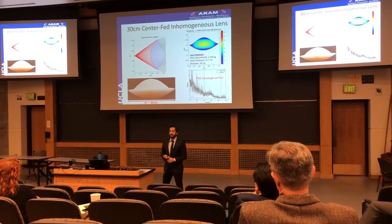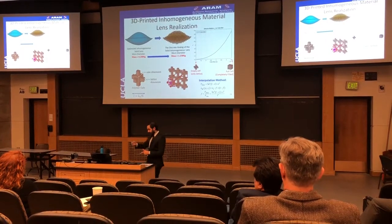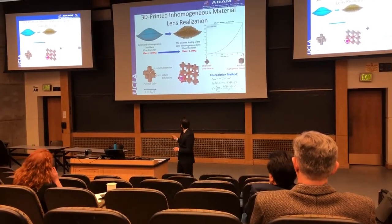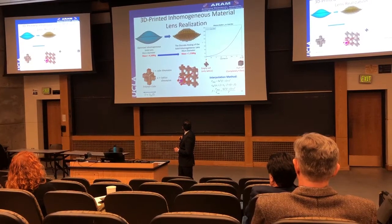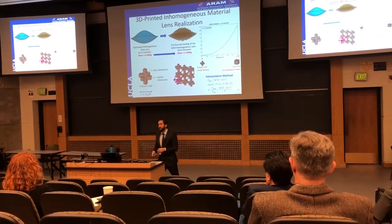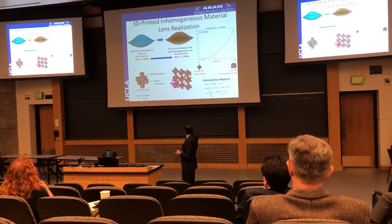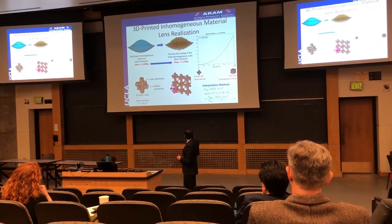I'll get into how the inhomogeneity is implemented through the 3D printing process. The optimizer gives us an optimized inhomogeneous solid lens which is continuous—the permittivity distribution is continuous. So how do we discretize or voxelize that lens so that we're able to 3D print it with a single print polymer material in order to obtain an inhomogeneous design? We discretize the lens into a grid shown with support struts holding the cubes together. At each location, we change the dimension of a cube to either fill that cell with less or more material in order to increase or decrease the effective permittivity at that location.